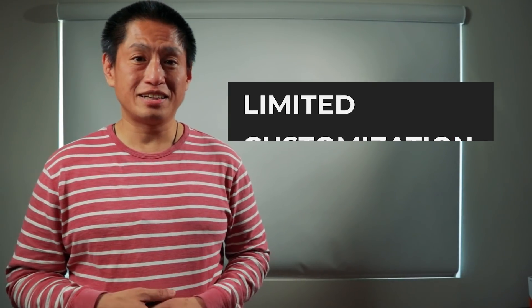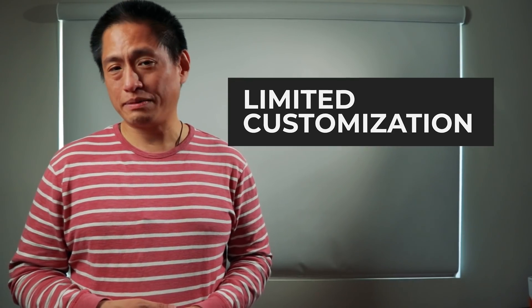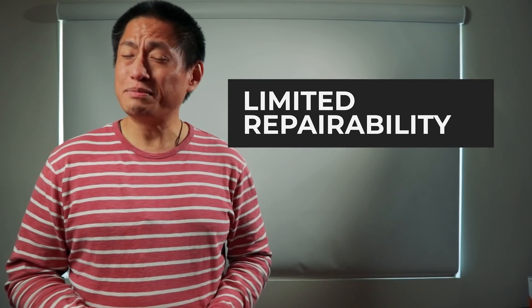Next is limited modifications — FPV pilots love to customize their drones, but with the DJI FPV you won't be able to change anything like the motors or other parts; you're pretty much stuck with what you got out of the box. And finally, limited repairability — if you have a crash with the DJI FPV, you're probably not going to be able to fix it by yourself. So those are the disadvantages.